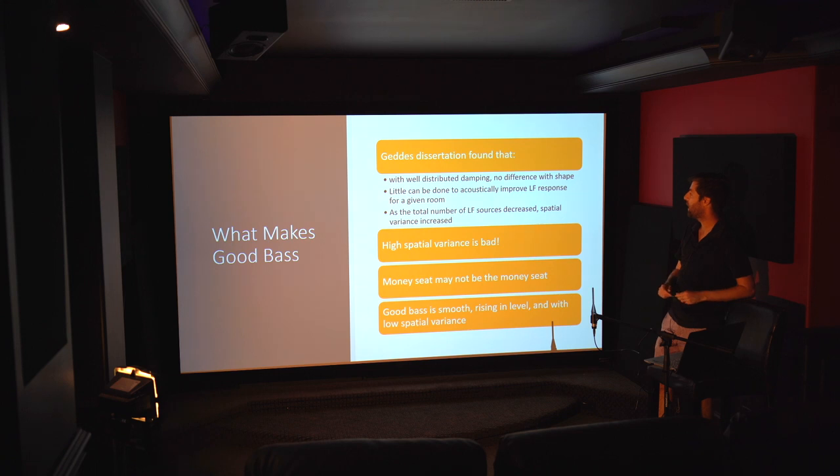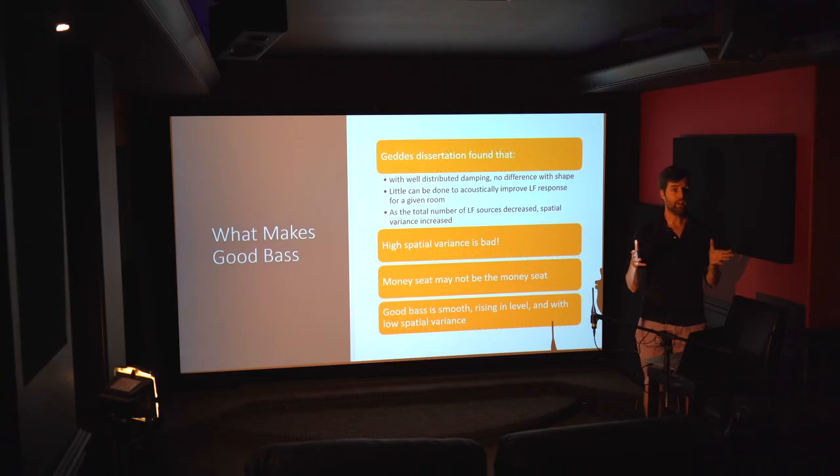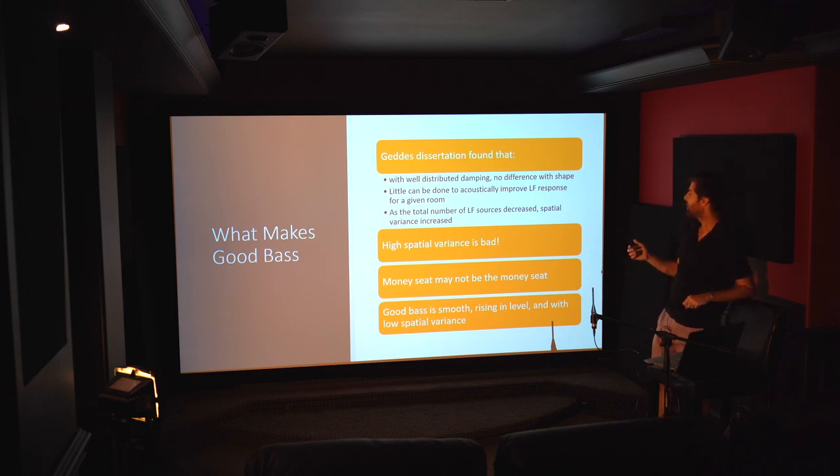In Geddes's dissertation, he found that with well-distributed dampening throughout the room, there were no differences found in room shape — the idea that a slightly wedge-shaped room with canted walls gives better modal behavior turned out to be unimportant if you dampen the walls. Little can be done acoustically to improve the low-frequency response. Different room ratios affect the modes — certain ratios help keep them spread apart enough to deal with — but simply placing treatments on a wall doesn't do as much as EQ or multiple subs.